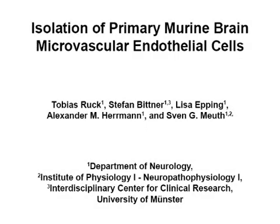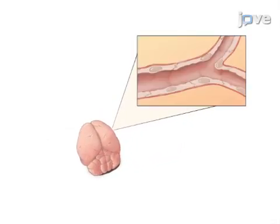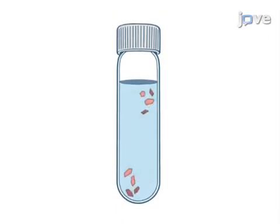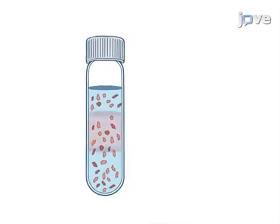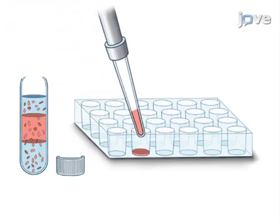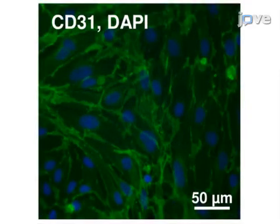The overall goal of this procedure is to obtain primary murine brain microvascular endothelial cells, or MB-MEX. This is accomplished by first isolating and then homogenizing the meninges-free forebrains of adult mice. The tissue homogenate is further processed by enzymatic digestion. Then, in the final step, the endothelial cells are separated by density gradient centrifugation and plated for cell culture. Immunofluorescent staining of the isolated cells for CD31 expression can be used to confirm the purity of the MB-MEX culture.